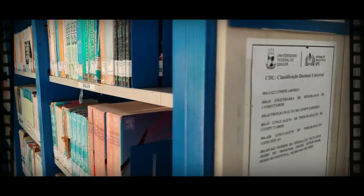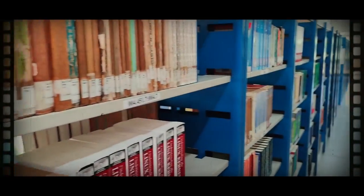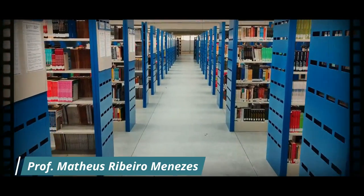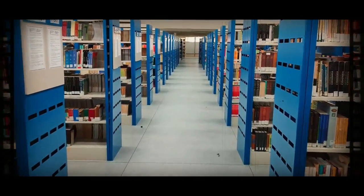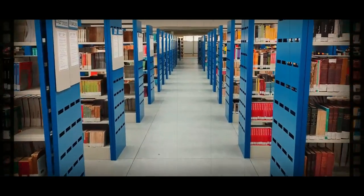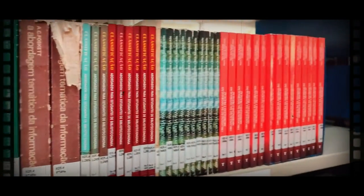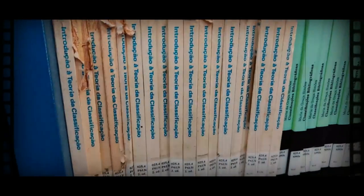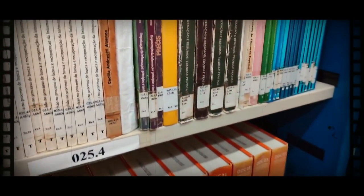Aqui nós temos um dos setores. O acervo da Bicen é imenso; contudo, a Bicen não é a única biblioteca da UFES — existem várias outras em outros campi. Todo o acervo está organizado pela numeração da Classificação Decimal Universal, sempre da esquerda para a direita, da primeira até a última prateleira.